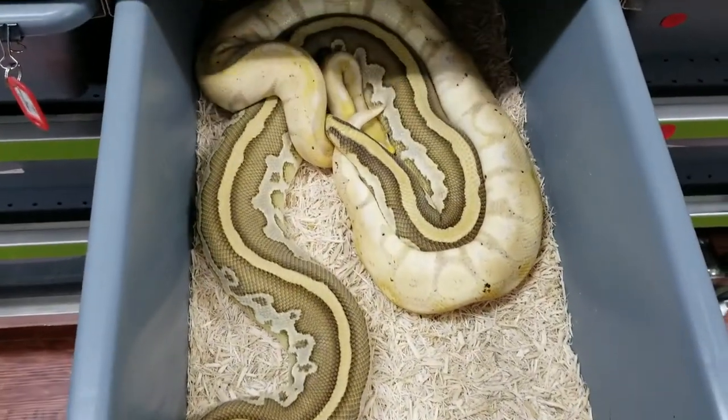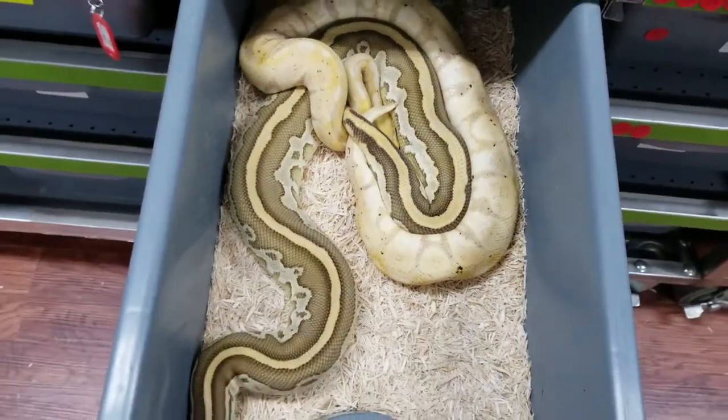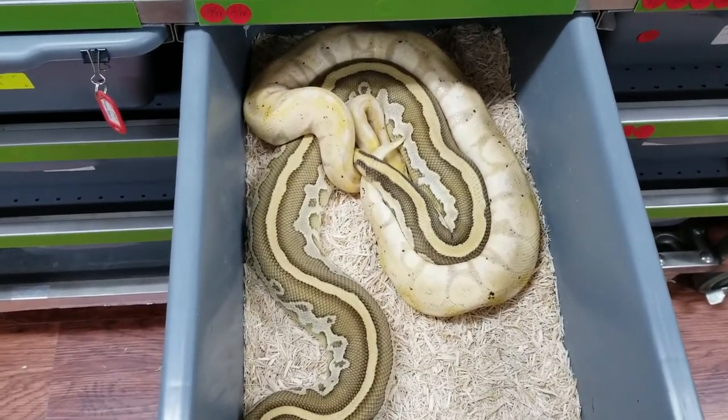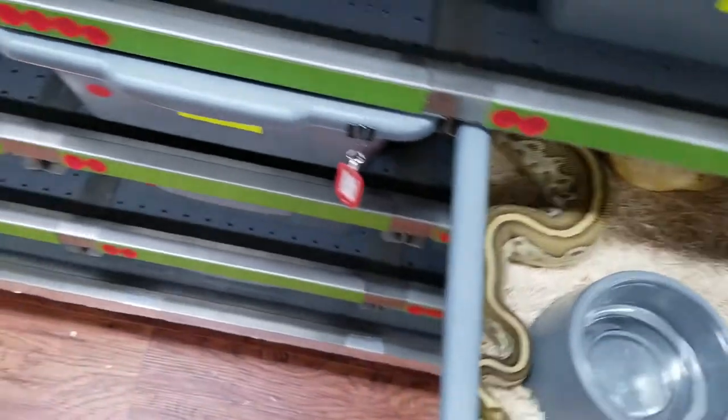This is a Banana Pastel to a Leopard Lesser. It's going to be a really cool pairing also.